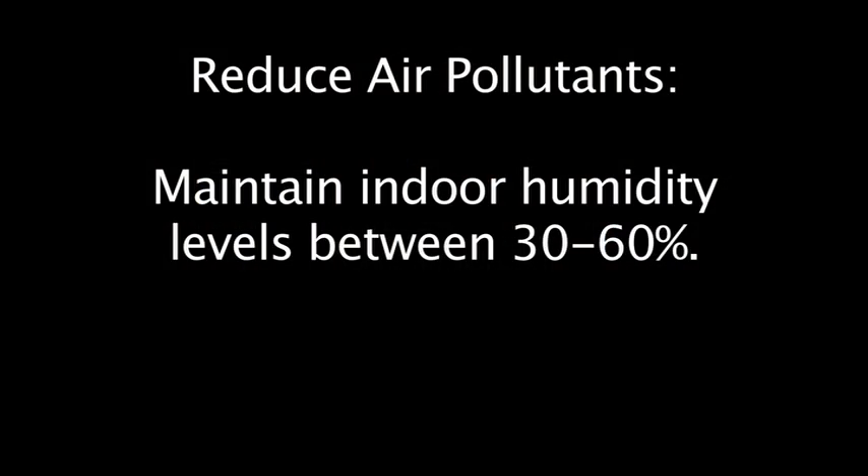I want you to buy a little tool called a hygrometer. This measures your humidity levels. You want to make sure the indoor humidity levels are between 30 and 60 percent. Personally, I like to recommend those optimal levels: 35 to 40 percent.